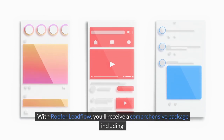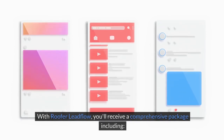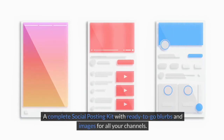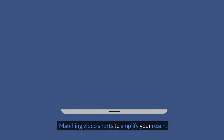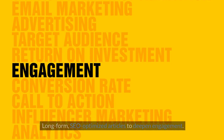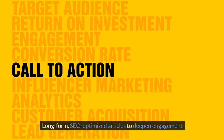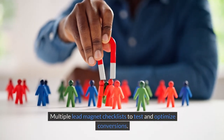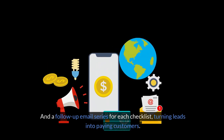With Roofer Leadflow, you'll receive a comprehensive package including a complete social posting kit with ready-to-go blurbs and images for all your channels, matching video shorts to amplify your reach, long-form SEO-optimized articles to deepen engagement, multiple lead magnet checklists to test and optimize conversions, and a follow-up email series for each checklist, turning leads into paying customers.